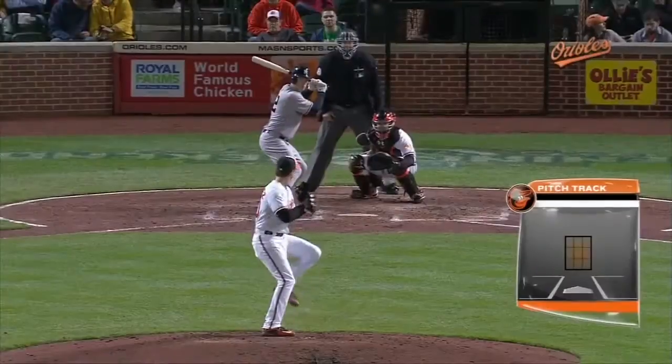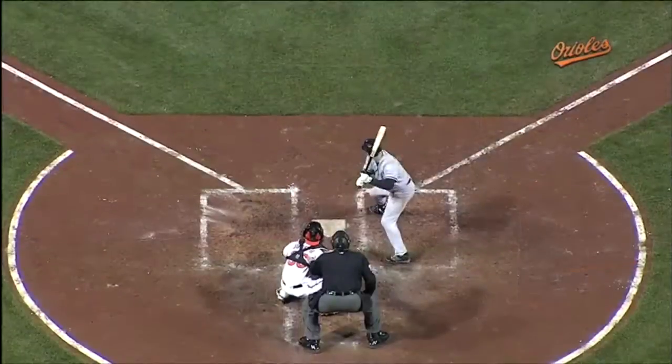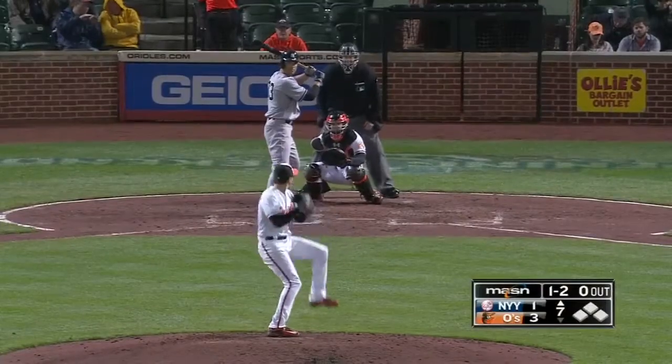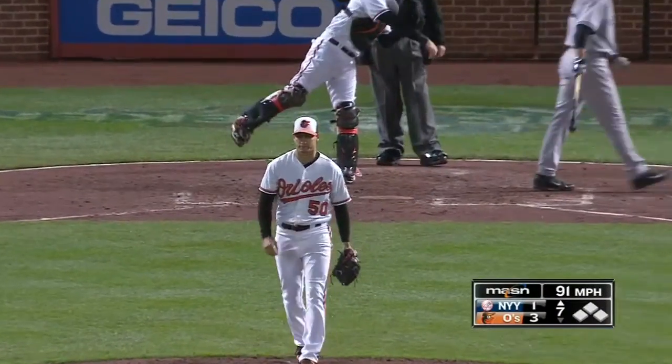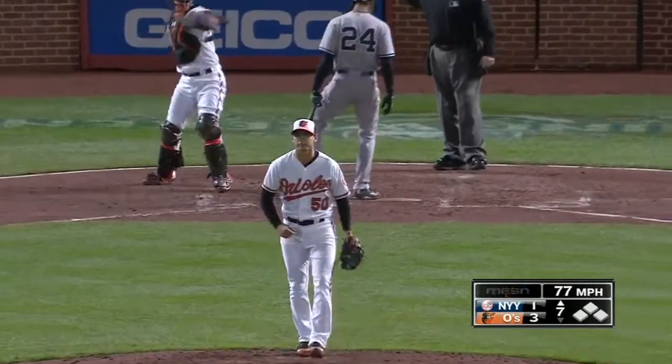Two-seam fastball at 88, starts for the middle of the plate — look at the target — runs down and away. Good late sink. Chase Headley can't get it; he does chase. Here's the one-two delivery, and got him to go after one up high. One-two delivery on the way, and a great pitch — he gets him to chase. One ball, two strikes down.